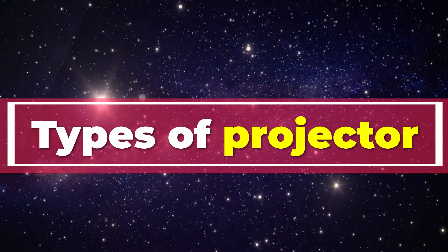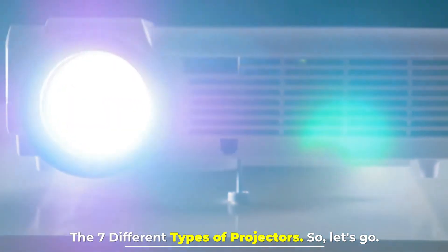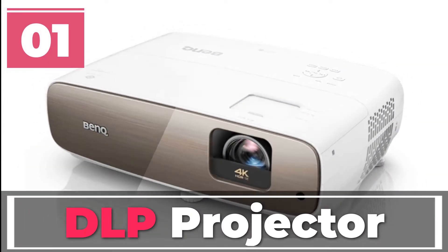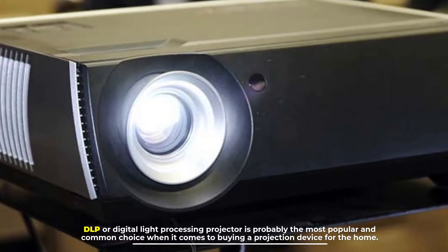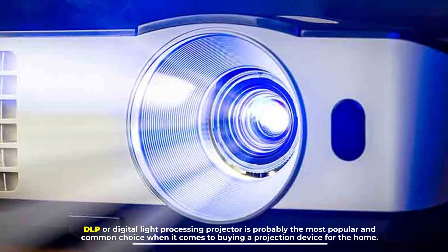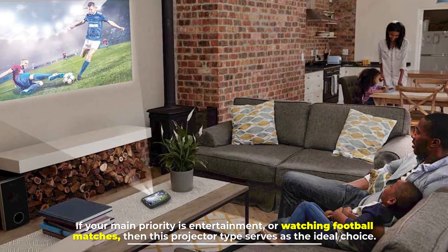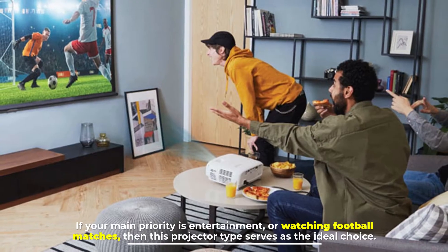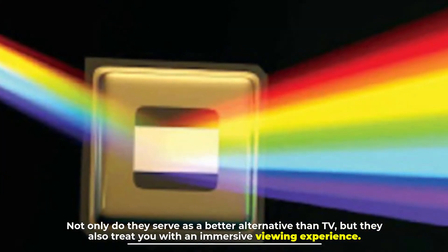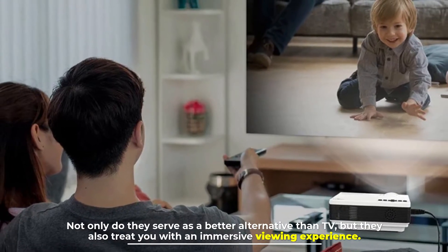The seven different types of projectors. Number one: DLP projector. DLP, or Digital Light Processing projector, is probably the most popular and common choice when it comes to buying a projection device for the home. If your main priority is entertainment or watching football matches, then this projector type serves as the ideal choice. Not only do they serve as a better alternative than TV, but they also treat you with an immersive viewing experience.